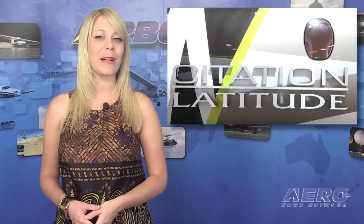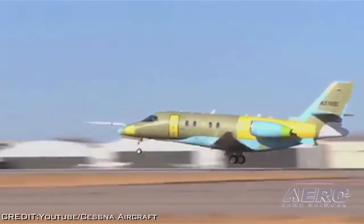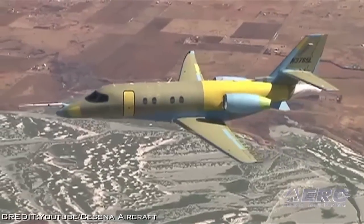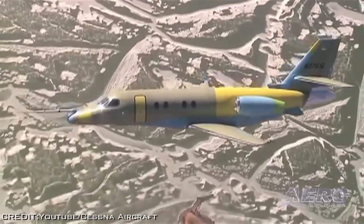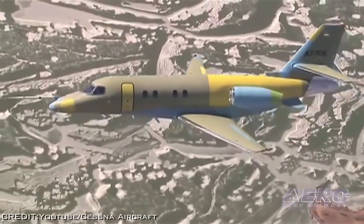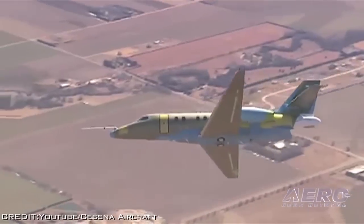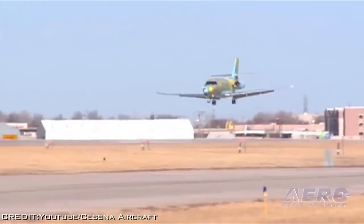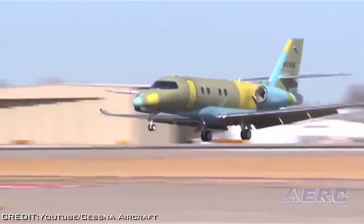Cessna says the Citation Latitude flight test program has yielded improvements in expected aircraft range and runway performance. The aircraft specification is being changed to reflect a projected increase in range to 2,700 nautical miles. Additionally, runway performance is expected to be improved with a takeoff distance now of 3,668 feet. Cessna has also introduced a fourth aircraft into the Latitude Certification Program, which has amassed more than 600 flight hours and more than 260 flights. The first fully configured Citation Latitude will make its public debut at the 2014 NBAA annual meeting in Orlando, Florida, from October 21st through the 23rd. Certification of the Citation Latitude is expected in the second quarter of 2015.